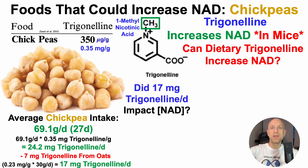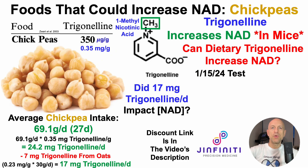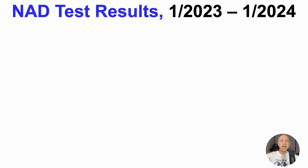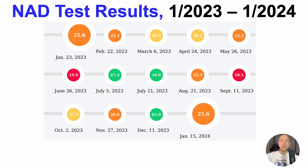So did 17 milligrams of trigonelline per day impact blood intracellular NAD levels? To test that, on January 15th I sent blood to GINFINITY for NAD analysis — and if you want to measure your own NAD levels, there's a discount link in the video's description. For this test it was 25.6 micromolar, which unfortunately means 17 milligrams of trigonelline per day was not enough to increase NAD. We know that by looking at my NAD test results from January 2023 through January 2024, which is shown here.